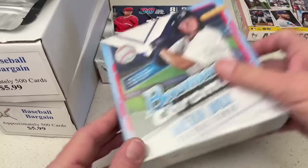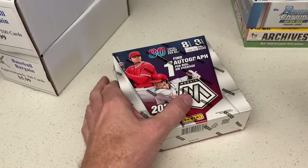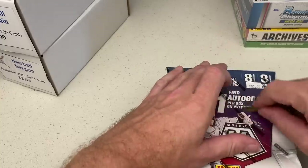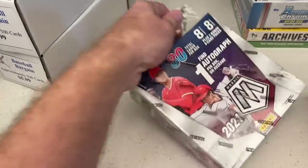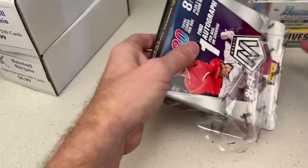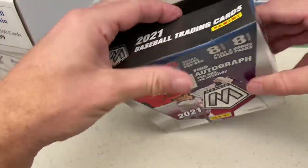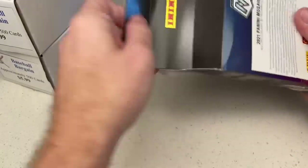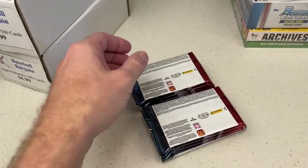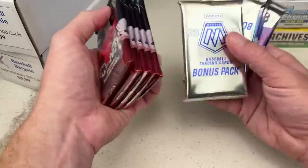Let's go ahead and start off with Mosaic because there's a guaranteed autograph — we might as well start off with that. I apologize, I have to use my car keys to rip the box open because my box cutter is at home and you can't take those on planes. This is the first time we've ever done a Mosaic mega box on the channel. You can see there's one guaranteed autograph in here. 80 total cards — might honestly be a better buy than the hobby box.